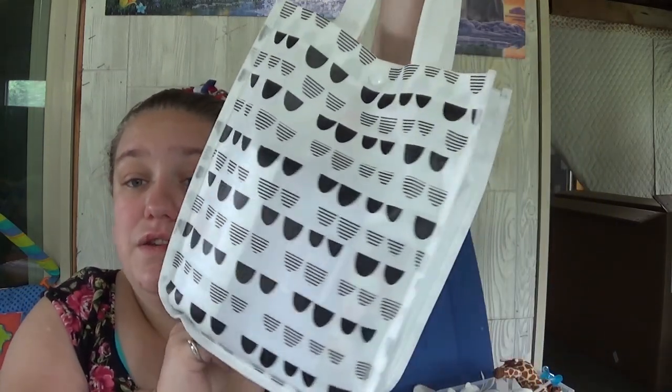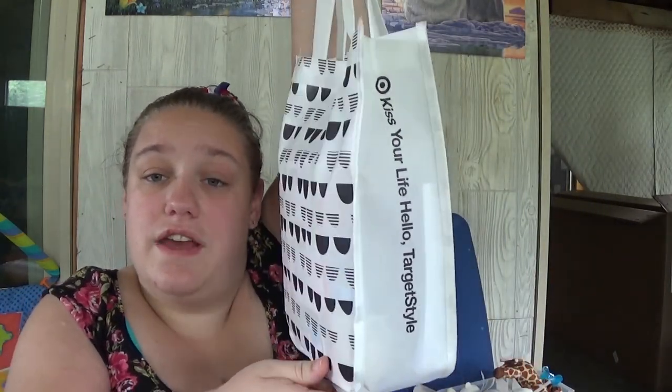You get this cute little bag with a snap — it says 'Kiss Your Life Hello, Target Style.' So that is what I got from Target as a welcome gift for completing my baby registry.